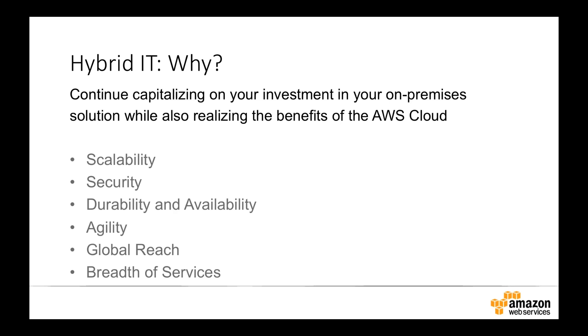AWS is also a durable and highly available platform. You can put applications on the AWS cloud and be assured that your data is going to be durably stored for a long period of time, and you can architect applications to be very highly available. AWS also gives you a lot of agility — we have a number of tools that enable you to rapidly deploy applications out to AWS, template those, deploy them multiple times, revision them, and change them very easily.